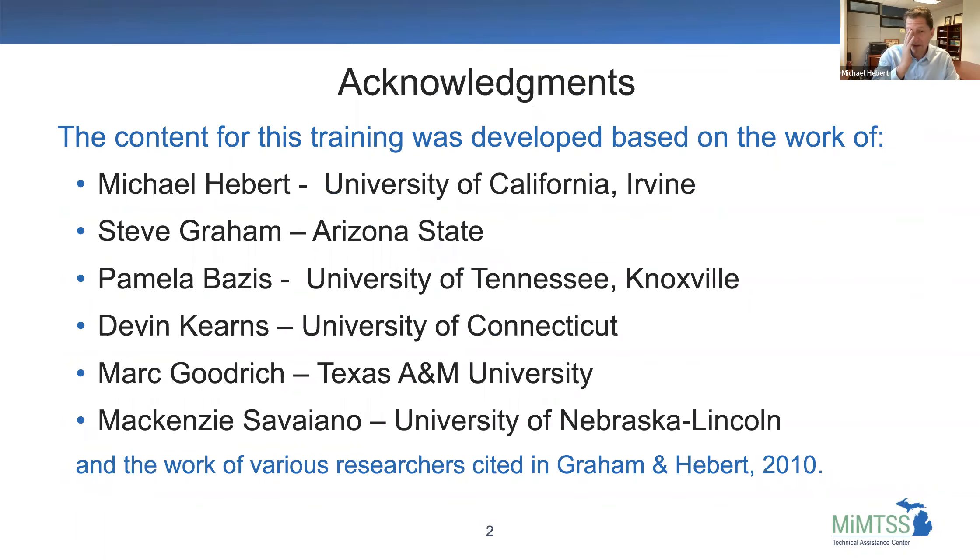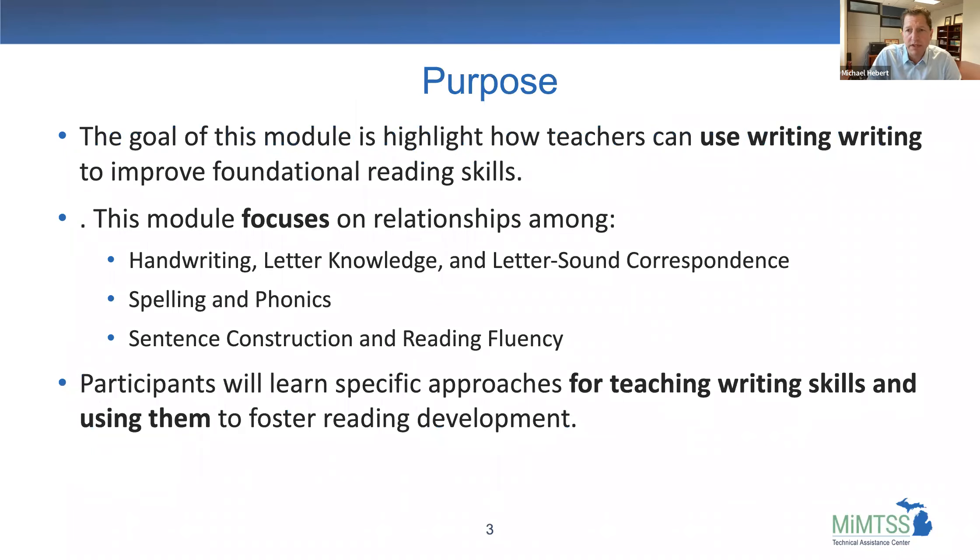The content I'm going to talk about draws on a lot of work in this area. I've listed some collaborators who have worked on several papers around these kinds of skills, but all of that work is based on lots of other literature, research, experiments, and interventions. I'm pulling from some papers we wrote together, but I want to acknowledge a lot of other researchers, especially a meta-analysis from 2010. The strategies I'm going to talk about are really strongly evidence-based.